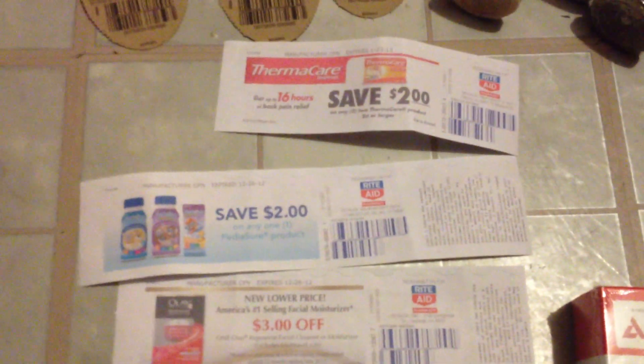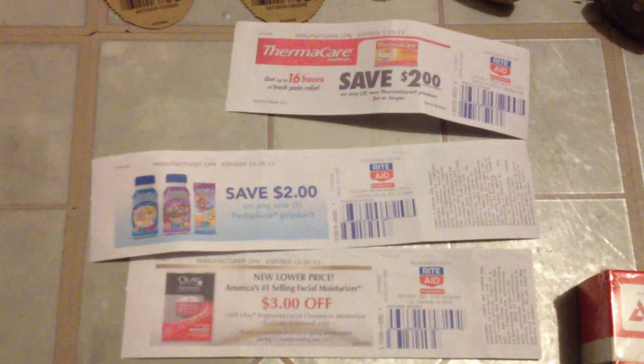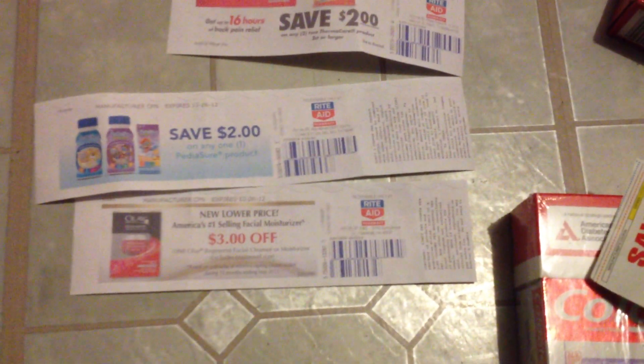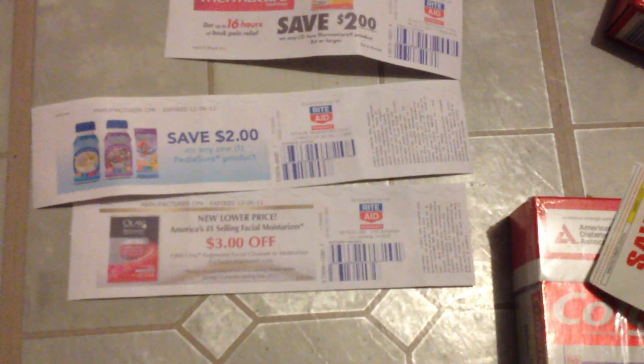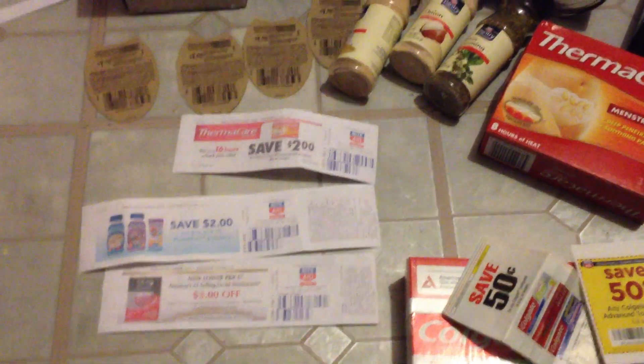Out of the little Catalina box, three coupons popped out: $2 off of two Thermacare, $2 off of one PediaSure, and $3 off of one Olay facial moisturizer. I just have to read the exclusions a little closely, but those are all good coupons.